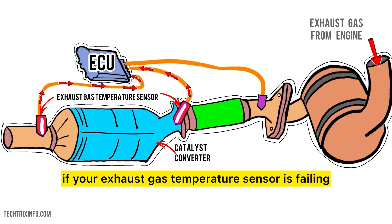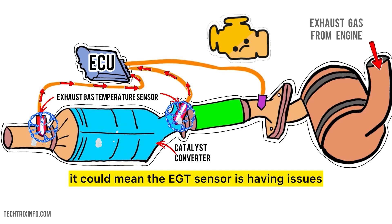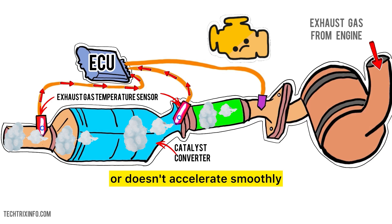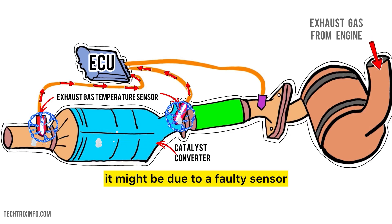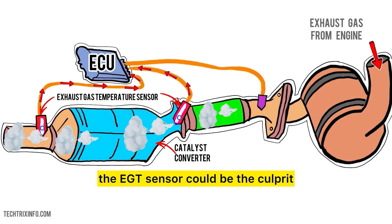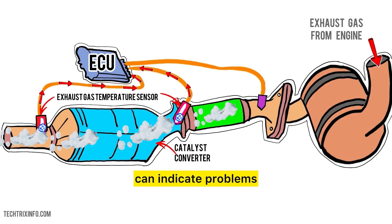So how do you know if your exhaust gas temperature sensor is failing? Here are some signs to watch out for. If the check engine light comes on, it could mean the EGT sensor is having issues. If your car feels sluggish or doesn't accelerate smoothly, it might be due to a faulty sensor. If your vehicle is emitting more smoke or pollutants than usual, the EGT sensor could be the culprit. A loud or unusual sound from the exhaust can also indicate problems.